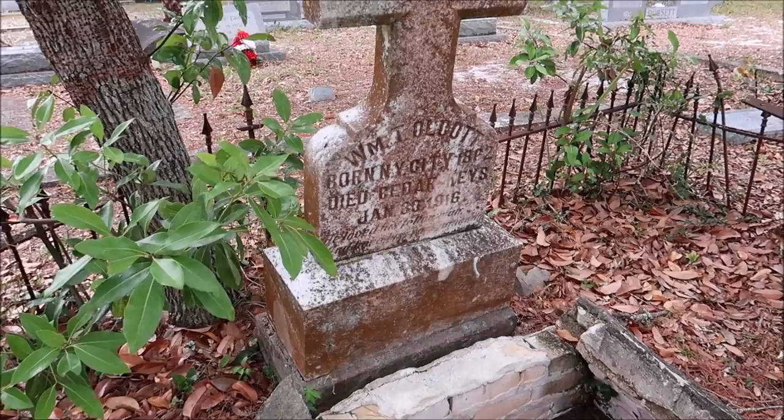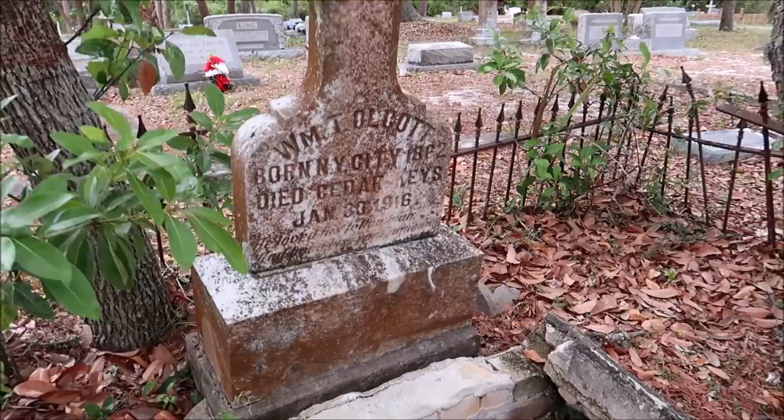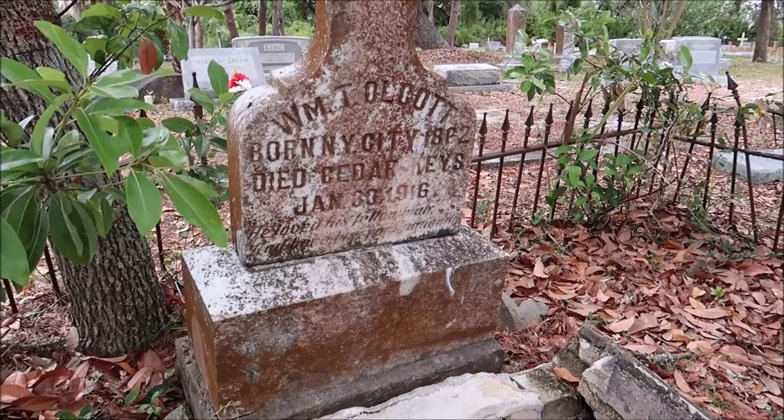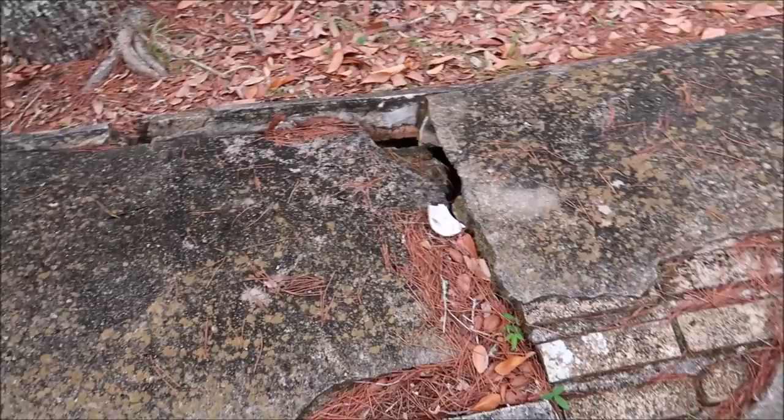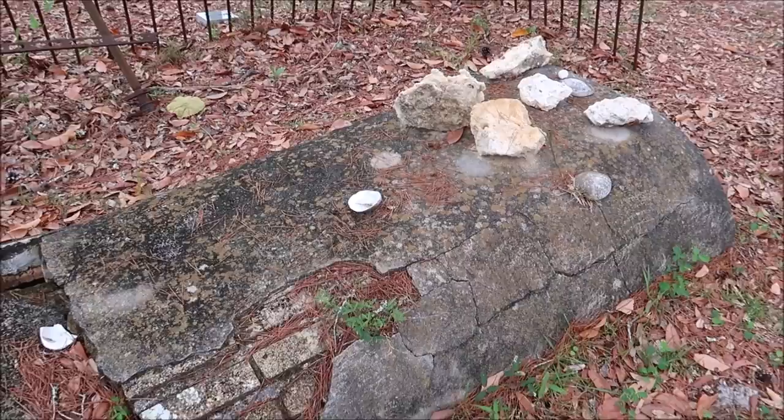Is it William? W-M — T-O-L... C-O-T-T. This one died — Cedar Keys — died in 1916. This gave me the creeps. I still have it. I have like, really, the creeps. I don't know why — unless something's trying to communicate with me.